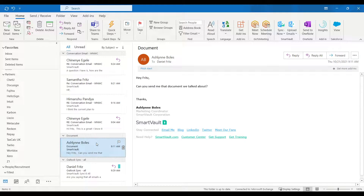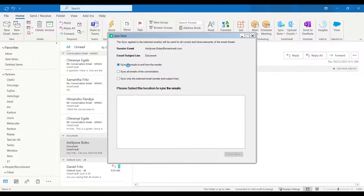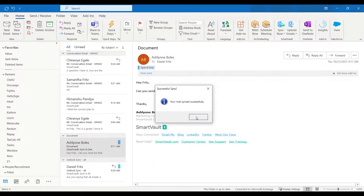The second option is an easier way of uploading a single email. Instead of syncing all emails from a sender, you can sync only that specific email. You choose your location, select your client — in this case Ashlyn Bowles — and put it into her emails folder. The experience is the same, but a different color provides a visual and written cue to tell you whether all emails from this person are being synced, or just this individual one.